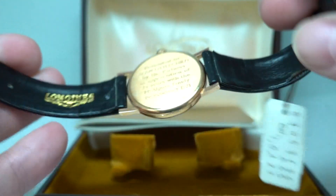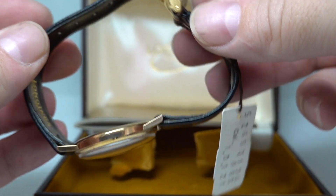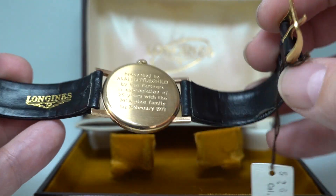You open it up and it still has the original strap, curved where it sat in the box for all its life — but that will change.